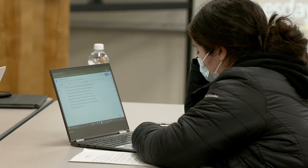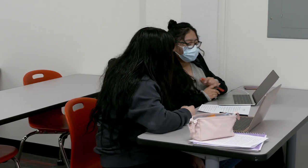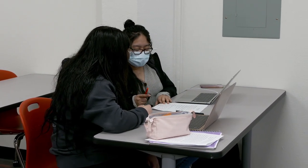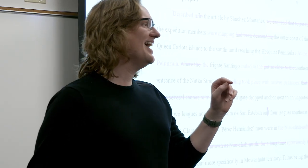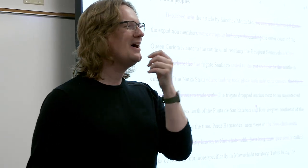We have classes for criminal justice, psychology, the organizational leadership program, and general education classes. For example, Lars Soderlund teaches our Writing 302 class and Chris Solerio teaches Sociology 224.